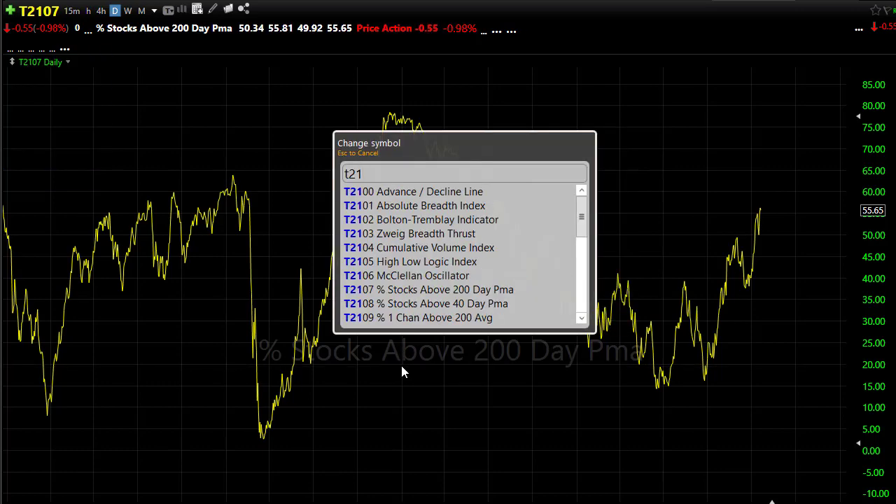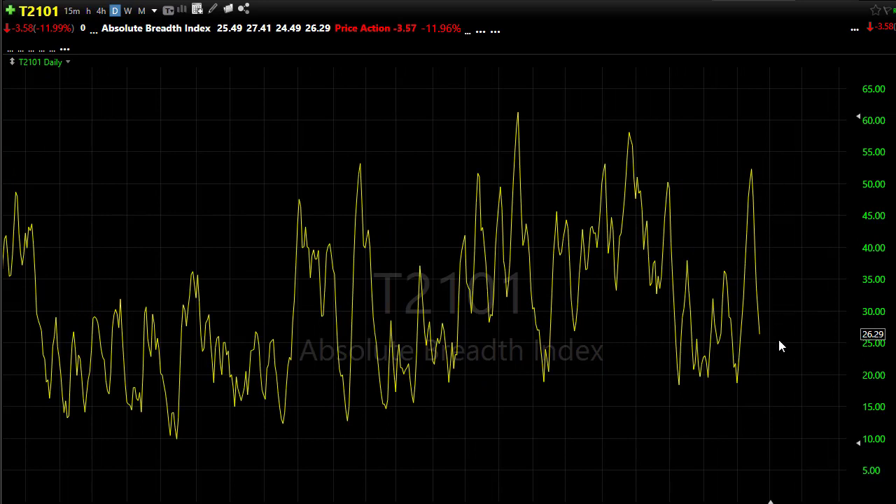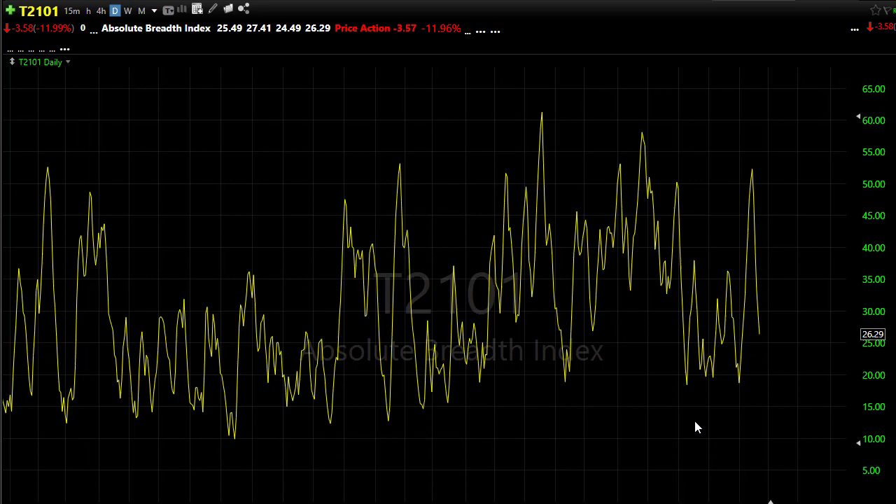Our T2101 continued to show momentum in the market despite really weak volume yesterday — the volume was very anemic, probably just uncertainty about Microsoft. Today we're going to have another uncertainty to consider: that's going to be Tesla. We know Tesla has been running through lots of major issues here recently, so we'll want to keep an eye on that after the bell today.